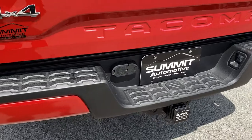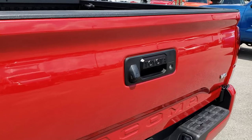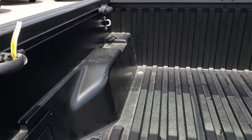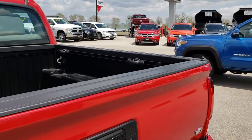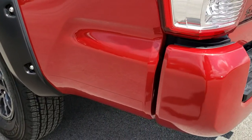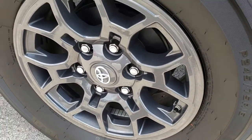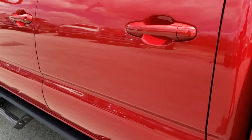It does have a full towing package which includes a receiver hitch, 4-pin and 7-pin wiring. Tailgate is in excellent shape. It does have storage rails with the cleats. The bed is in excellent shape. Bed rail covers and tailgate cover are in nice shape as well. And as you go down this side of the truck, just as clean as the passenger side — no dents, no dings. This back rim is absolutely perfect. Very, very clean down this side.